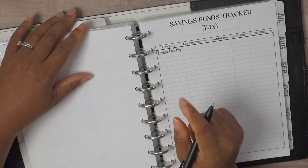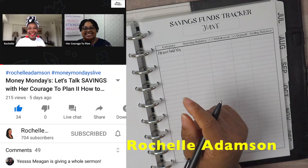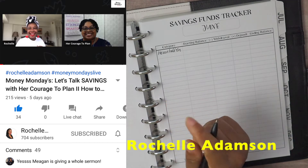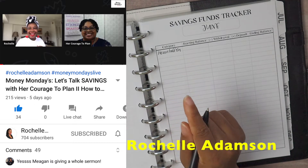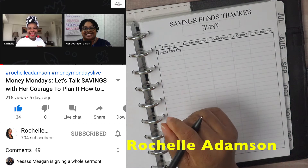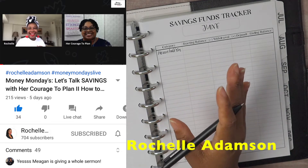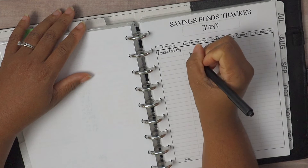I was interviewed on the Money Mondays Live Show with Rochelle Adamson and we talked all things savings. Please make sure you go back and check out the replay — I'm going to link it up above and I also have it in the description box. Rochelle gave some awesome tips on how to save your first $100,000, so please check that video out if you're wanting tips and ideas on where to start.